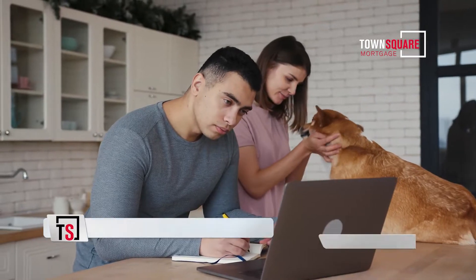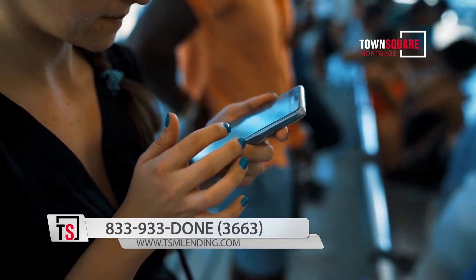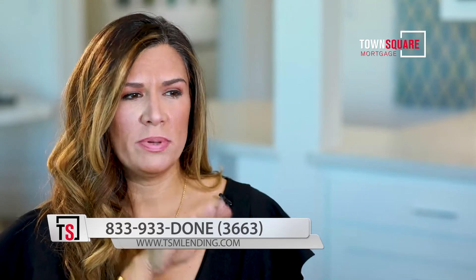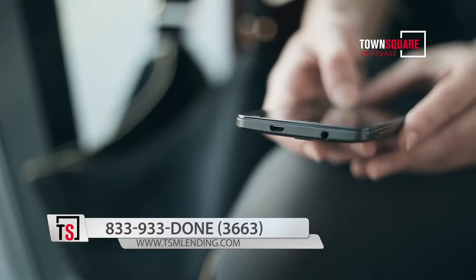To keep with the times and help people apply faster — apply from home, apply from the soccer field, apply while going through the drive-through — we have developed a phone app. It has everything in there. Not only can you apply through the application, which takes about five to ten minutes,